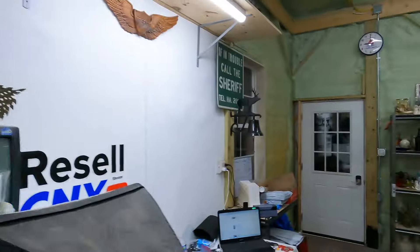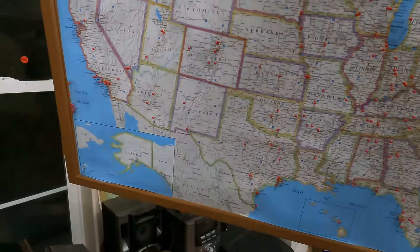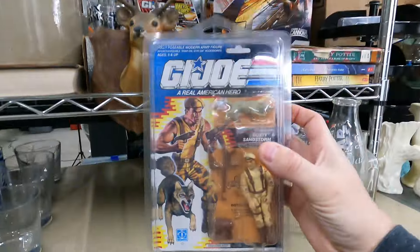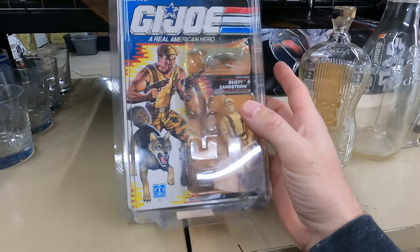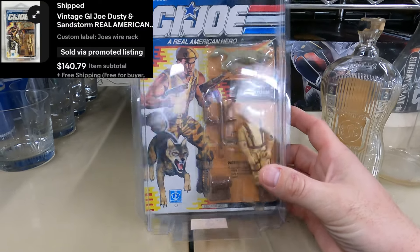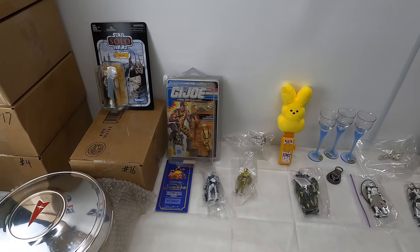We've got another dinger. G.I. Joe 1990 Dusty and Sandstorm — in a protective case. It does have a little creasing on the card, but it is brand new sealed. Came from the G.I. Joe buy. $140.79 with free shipping. Obviously an awesome sale — super happy. Just put some bubble wrap on there for extra protection.